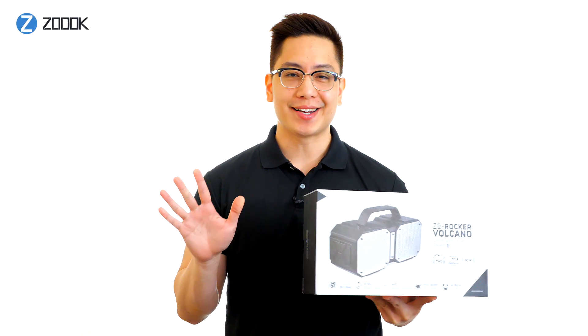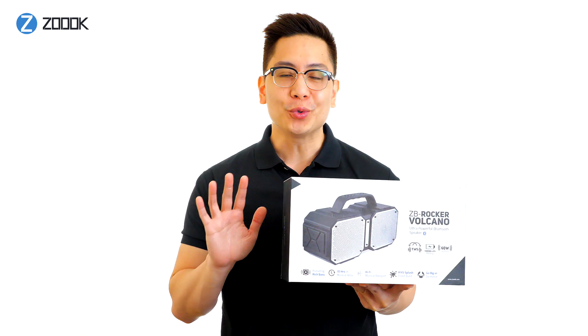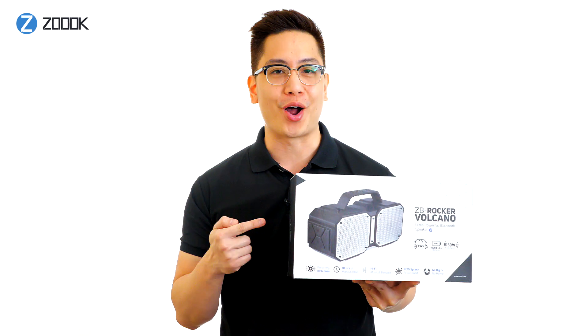Hi, I'm John from ZOO, and today we are taking a closer look at the Rocker Volcano, an ultra-powerful 60 watts Bluetooth speaker, a product of the Rocker series.